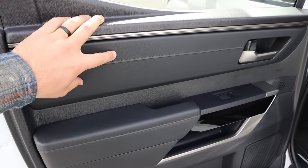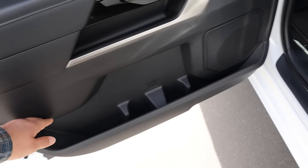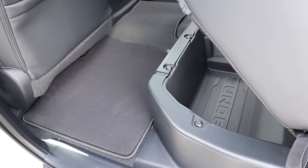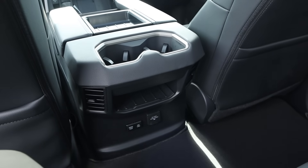The Tundra's rear door panel is a bit more basic at the top but has soft touch below and lots of storage. The seats look really cool and there's storage space underneath. However, entry requires stepping up with no side steps, and there's a little less legroom and less headroom compared to the Silverado.